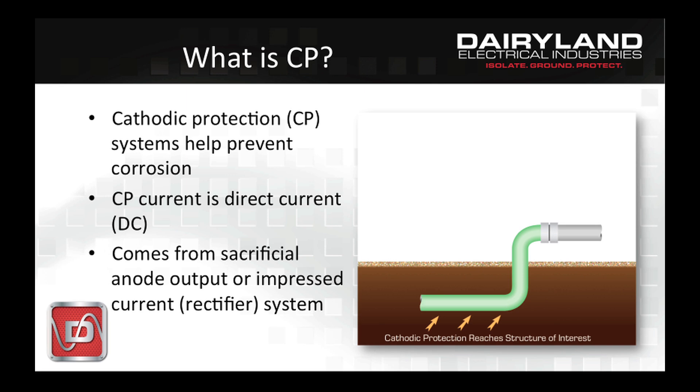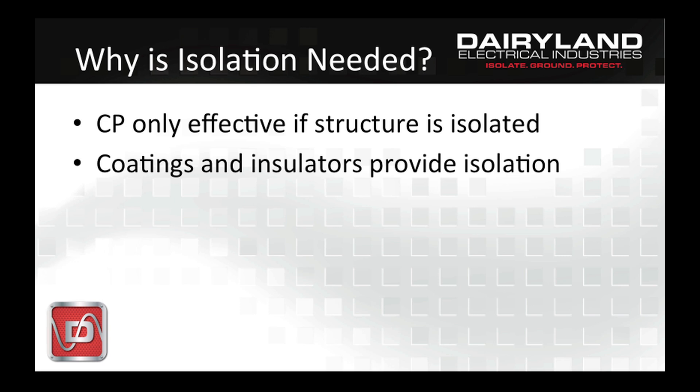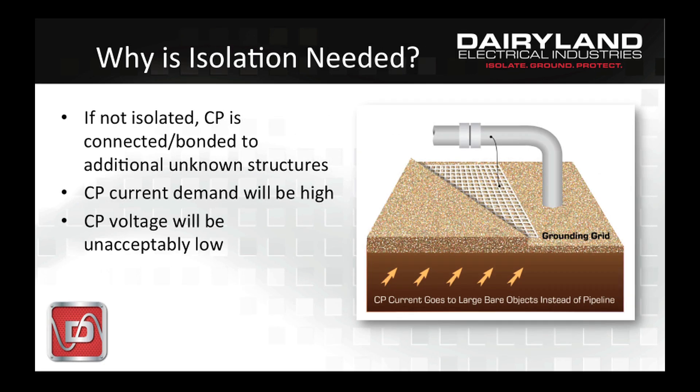CP is important, but can have problems when it conflicts with another need, which is safety grounding. CP systems can only work well if they're connected to the structure to be protected and isolated from all other structures, such as grounding systems or another company's pipeline. Electrically isolated means via good dielectric coatings and insulated joints. If this is done properly, the pipeline is the only metallic object that the CP system needs to protect. If the structure is not electrically isolated from other metallic objects, they're all combined for the purpose of cathodic protection — not an ideal situation and likely will not meet corrosion prevention goals.